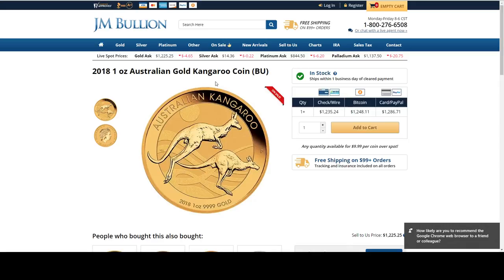A one ounce gold 2018 Australian Kangaroo. That's $9.99 over spot. Good deals from JM Bullion today. This right here from Provident — they just put out a 1987 Silver Eagle. Let's see if they've put anything else up. Their deals have been selling out super quick.